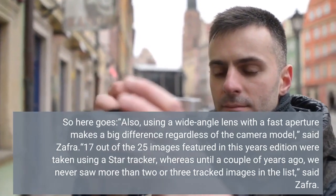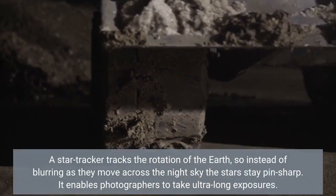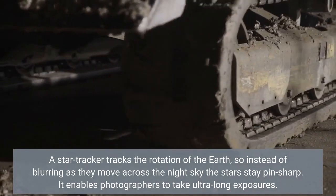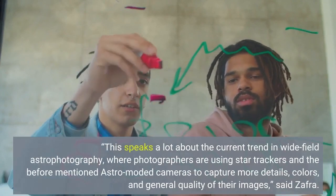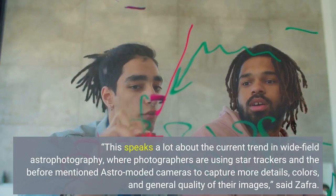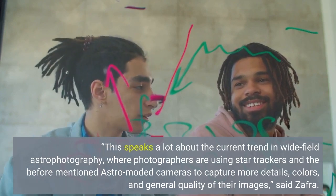Whereas until a couple of years ago, we never saw more than two or three. A Star Tracker tracks the rotation of the Earth, so instead of blurring as they move across the night sky, the stars stay pinpoint sharp. It enables photographers to take longer exposures. This speaks a lot about the current trend in wide-field astrophotography, where photographers are using Star Trackers and astro-modified cameras to capture more detail, colors, and general quality in their images, said Safra.